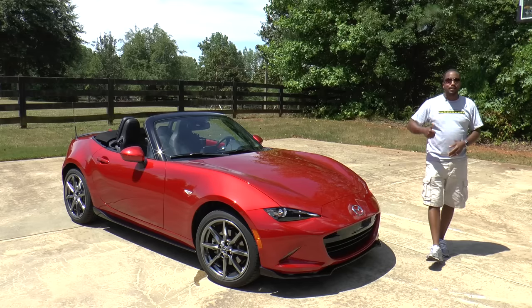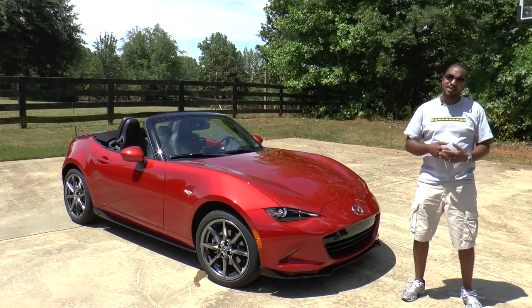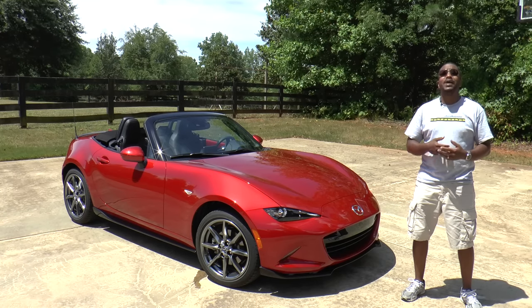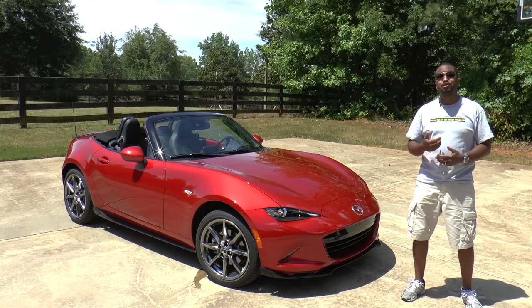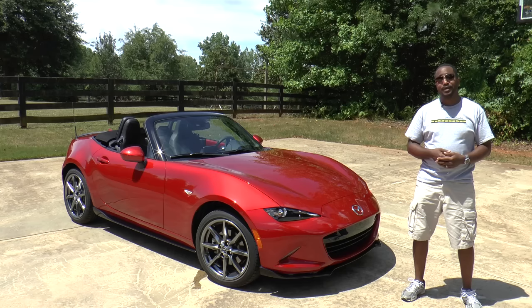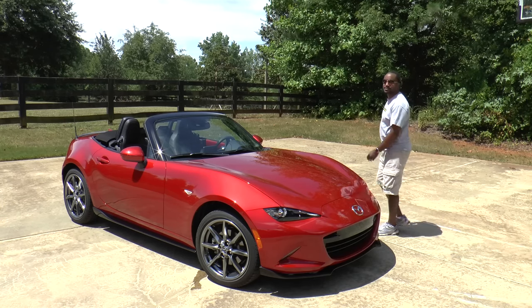So there you have it — the 2016 Mazda MX-5 Miata. To be honest, I don't have a special closing for this car. It's as good, if not better than before, on both the street and the track — and frankly, the Miata is now pretty cool. I'm Chris Morrow for Auto Academics. Thanks for watching.